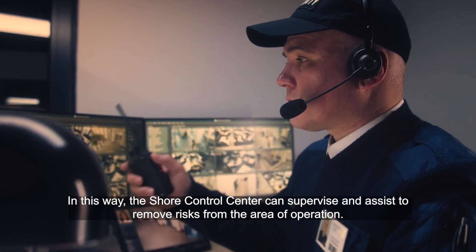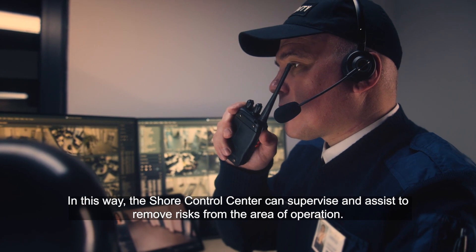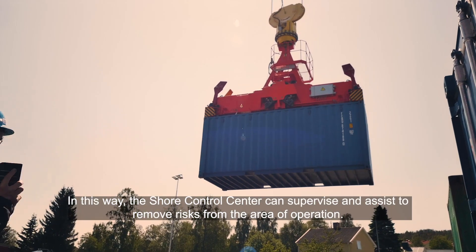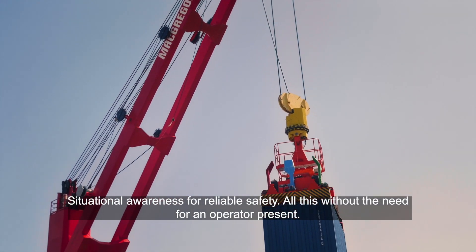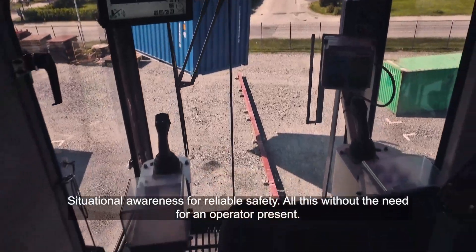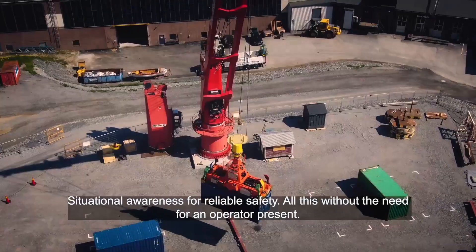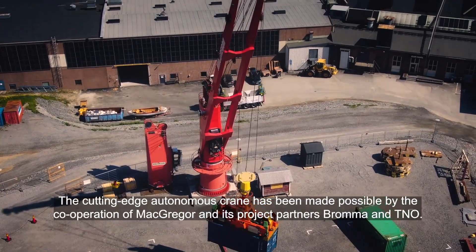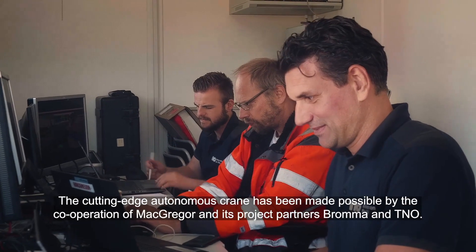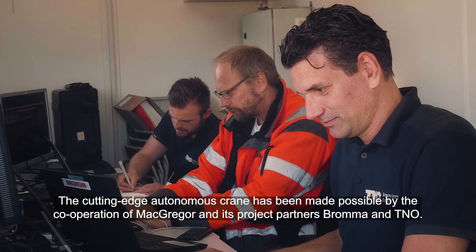In this way, the shore control centre can supervise and assist to remove risks from the area of operation. Situational awareness for reliable safety — all this without the need for an operator present. The cutting-edge autonomous crane has been made possible by the co-operation of MacGregor and its project partners, BROMA and TNO.